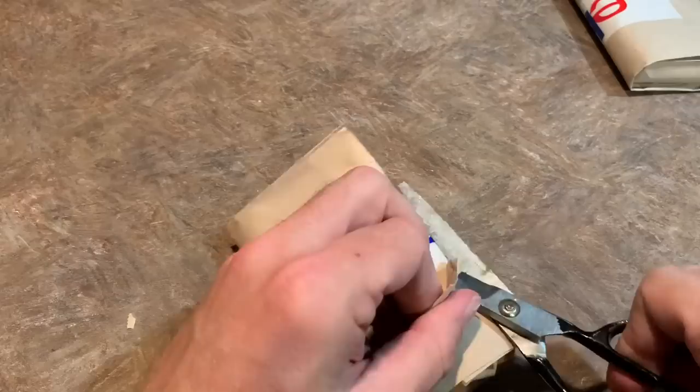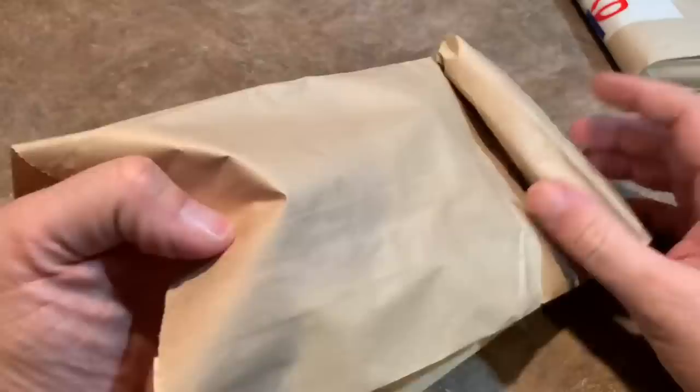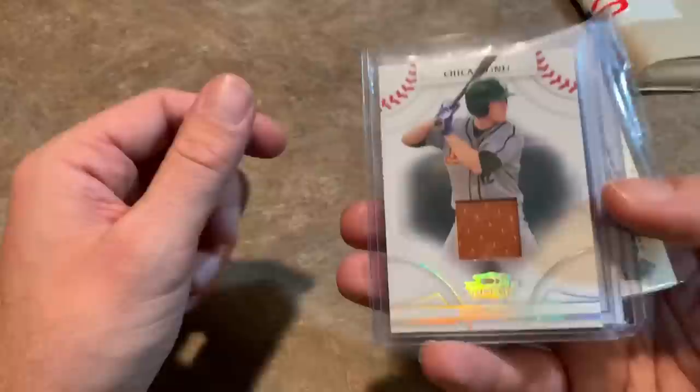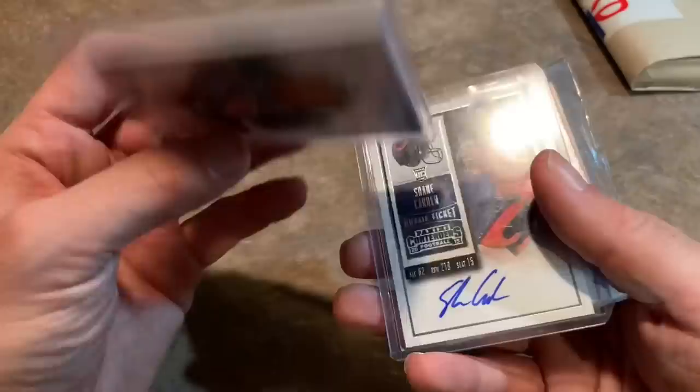I must have missed the note that said these were multi-sports. I was thinking about maybe buying one and opening it up and then, if it was good, buying all of them. But I figured, you know what, I see nothing but baseball cards out here, these are probably all baseball. Boy, was I wrong. So we got Josh Vitters from the Chicago Cubs — I believe he was the number three overall pick in the nation and he never even made it to the big leagues. So if you're a Cubs fan, you probably cringe when you hear the name Josh Vitters — 19 of 500 there.